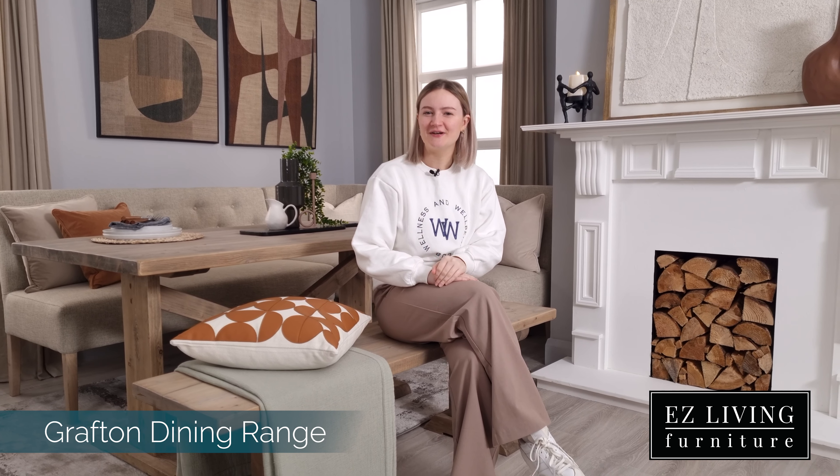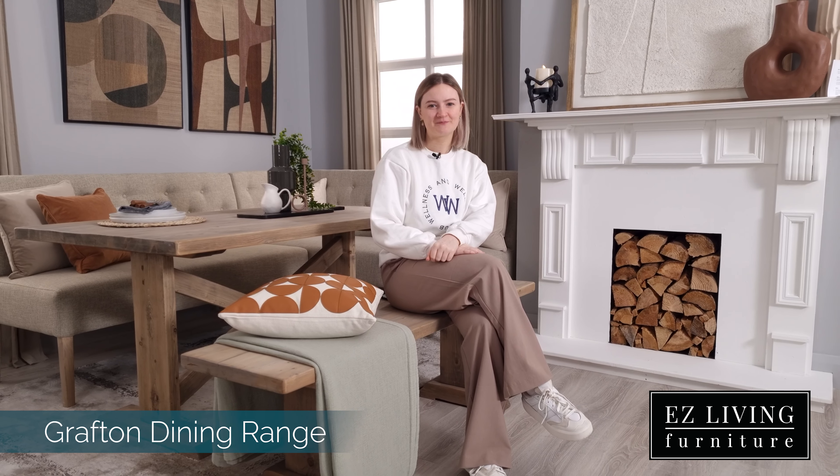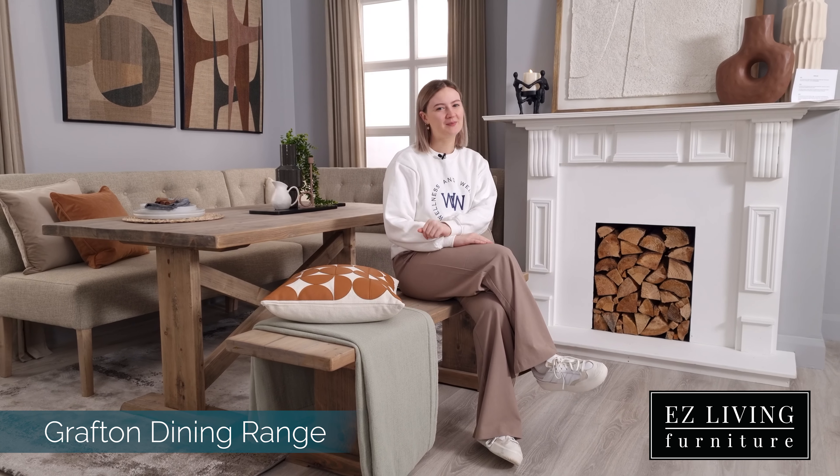The Grafton Dining range is a stunning rustic collection that would be the perfect choice for anyone working with limited space. You can shop the Grafton Dining range today by adding to cart now, or you can pop in to one of our stores.